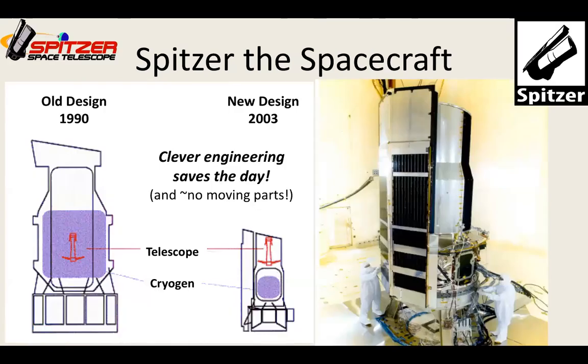The original design for Spitzer was pretty big, with a large thermos bottle inside containing the cryogen to keep the telescope cold, and the entire telescope was inside that cryogen bath. But there were budget crises between 1990 and the early 2000s, and clever engineers figured out a way to make the spacecraft much lighter and cheaper to build, test, and launch while keeping the same size telescope. The cryogen was kept separate from the telescope, exhausting past it to help keep it cool. Lots of great engineering basically saved Spitzer from being canceled due to budget constraints.